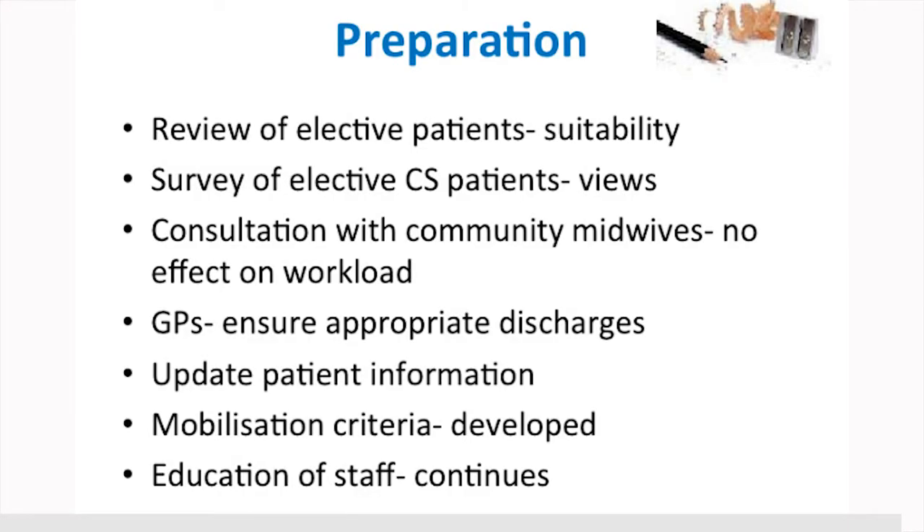Educating the staff in all areas was a big undertaking and is always ongoing. We have to make sure that doctors and midwives in the antenatal clinic, out in the community, in day assessment, on the postnatal ward, and the theatre and recovery staff all know the principles of the enhanced recovery programme.